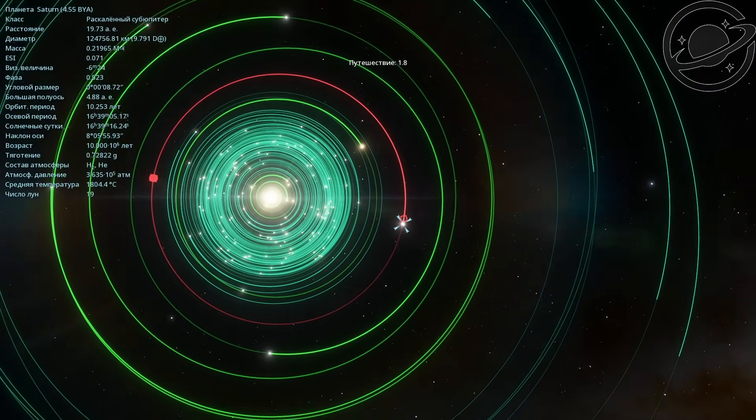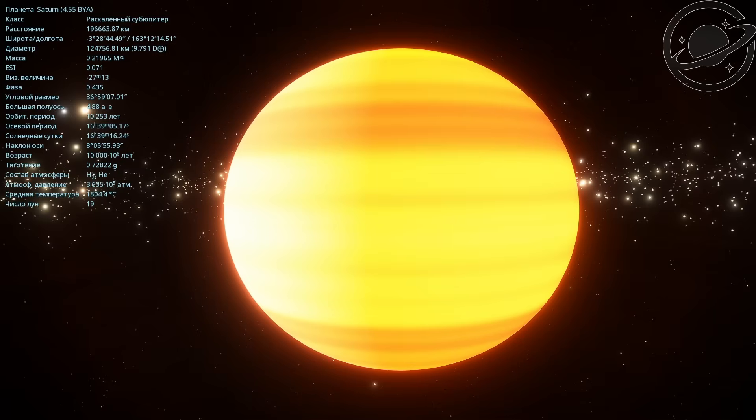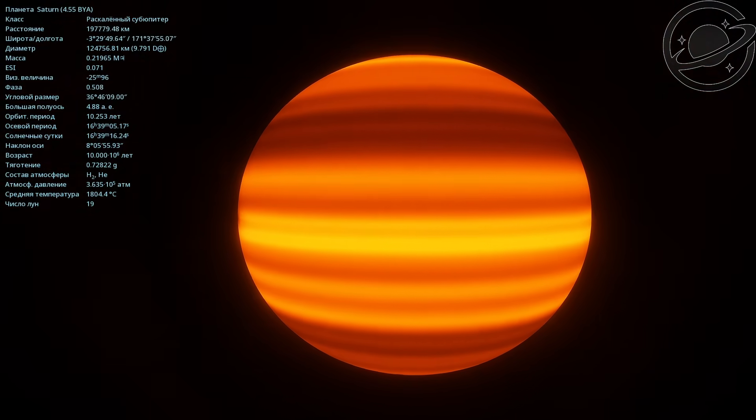Let's head to the planet Saturn. There it is, over there. This is what the ancient planet Saturn looks like. There are no rings right now. In automatic photo mode, this planet looks like this.